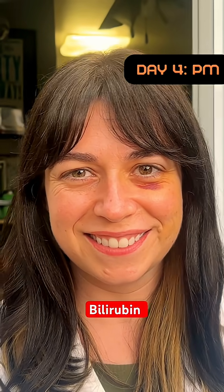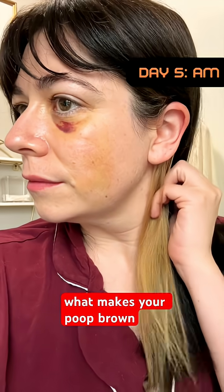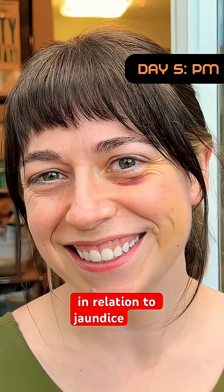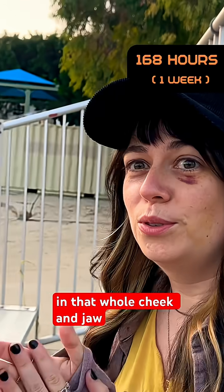Biliverdin breaks down into bilirubin, which is yellow. It is actually what makes your poop brown. If you've ever heard of bilirubin in relation to jaundice, it's the same stuff — which is why I look a little jaundiced in that whole cheek and jaw area.